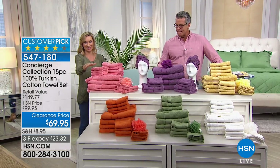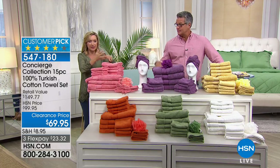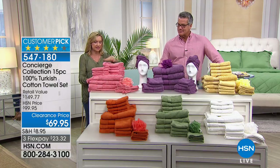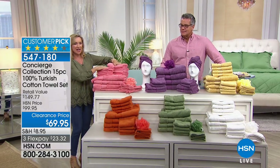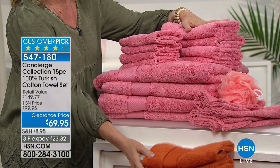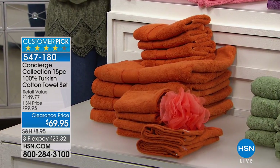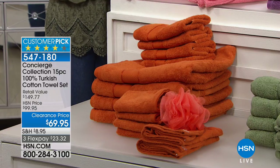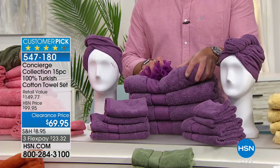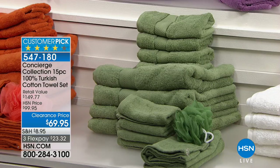This is a set I own myself. These are 100% Turkish cotton - number one for towels. It's softer, more absorbent, and will last a long time. Let me take you through the colors: we have a soft salmony pink, a fun vibrant orange, and the color richness comes from the absorbency of the Turkish cotton. We also have lavender and you can see the great hair wraps - you're getting two in this set.